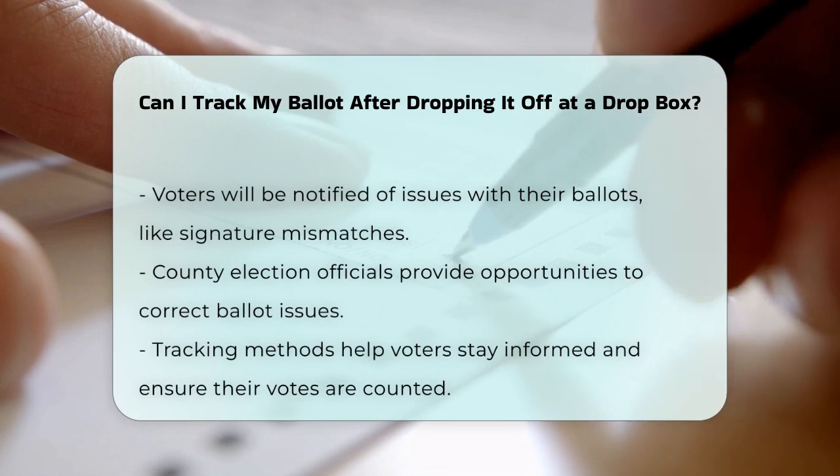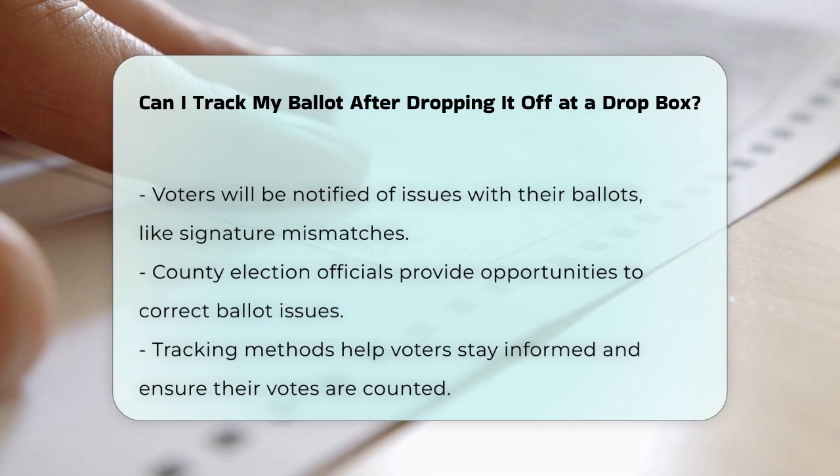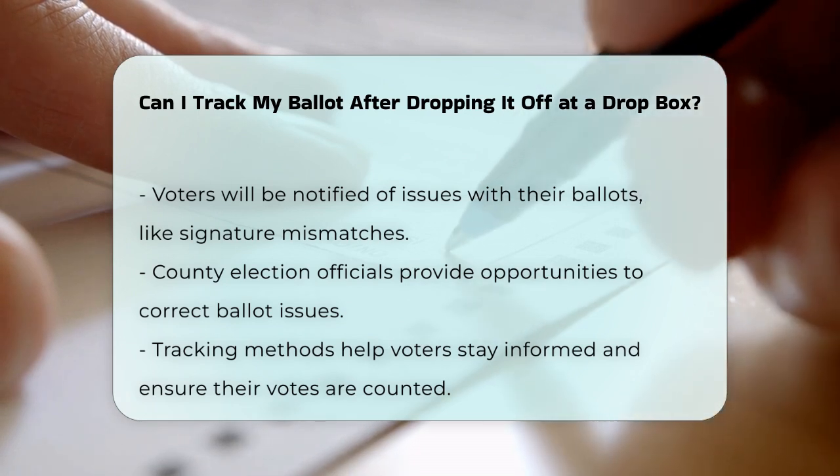By using these tracking methods, you can stay informed about the status of your ballot and ensure that your vote is counted. So while the specifics may vary, there are ways to track your ballot and feel confident in the electoral process.